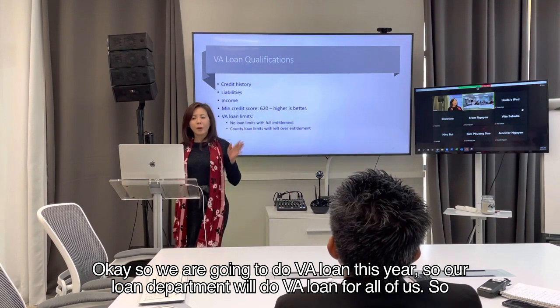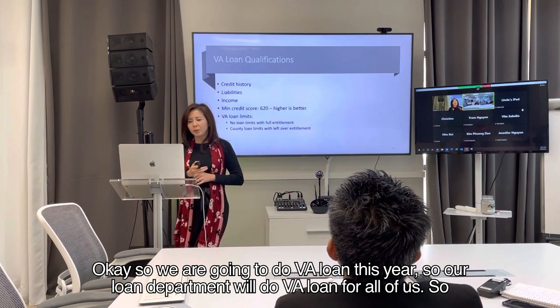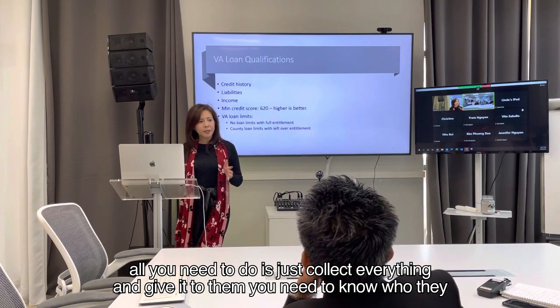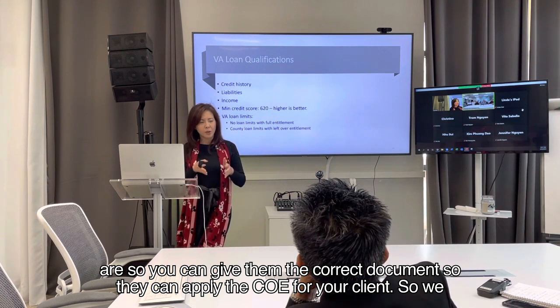We are going to do VA loans this year — our loan department will handle VA loans for all of us. All you need to do is collect everything and give it to them. You need to know who they are so you can give them the correct documents and they can apply for the COE for your client.